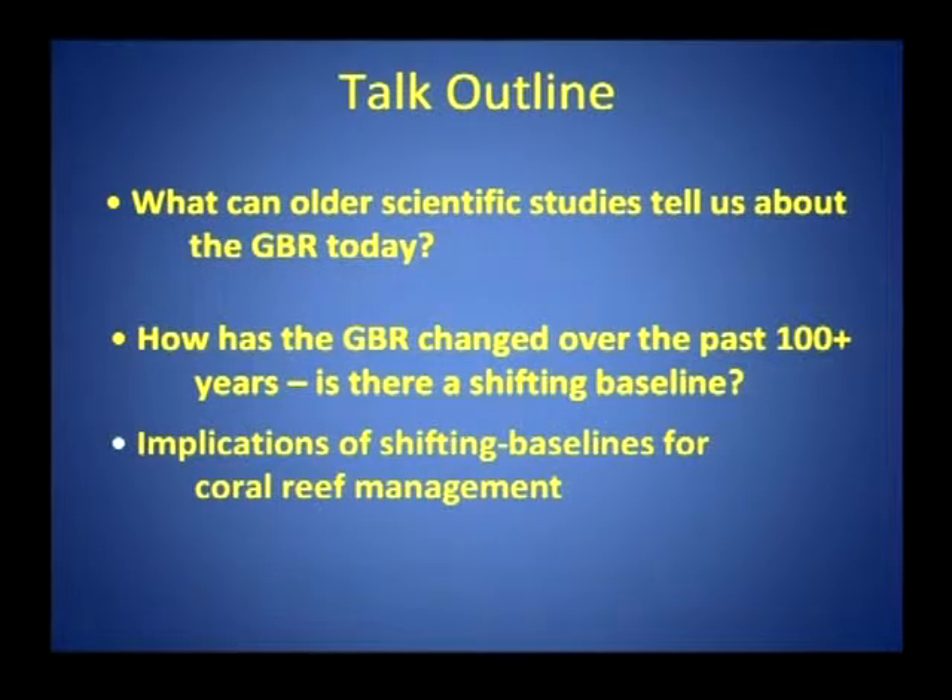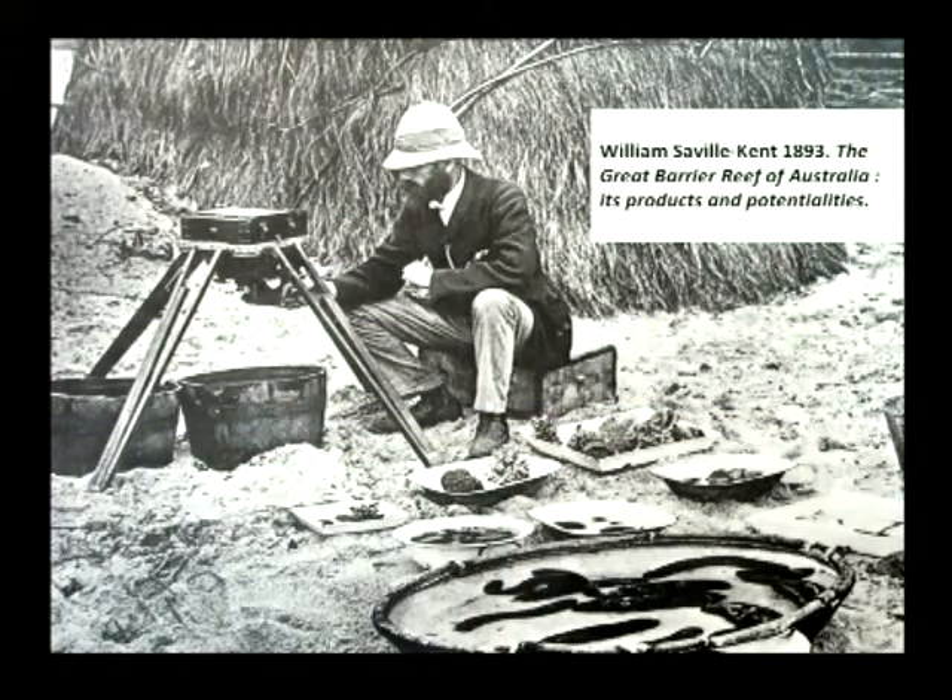I'll talk at the end about the implications of these shifting baselines for coral reef management. I'm going to show you lots of old pictures. This is quite an old one, showing a gentleman called William Savile Kent with his watch, pith helmet, and long pants. He was a scientist who wrote a very famous book. He was a naturalist, but hardly a conservationist — he was interested in the exploitation of the Great Barrier Reef and wrote about the potential for new fisheries.